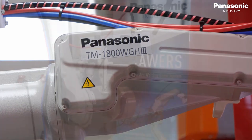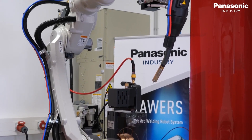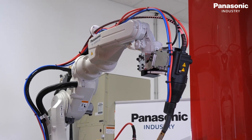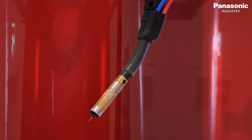With the TM1800 VGH3 Superactive High Power, we show another core technology of our TAWERS solution. The 1.8 meter arm welding robot, the 450 amp power source and the common CPU are able to perform all kinds of weld processes when it comes to MIG or MAG welding.